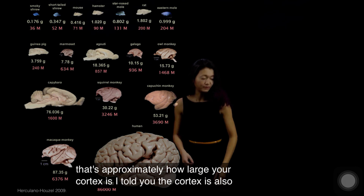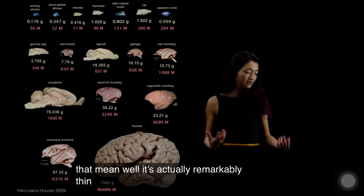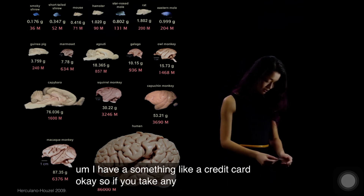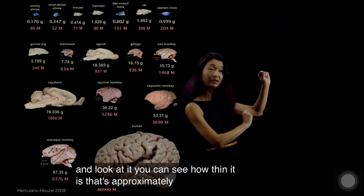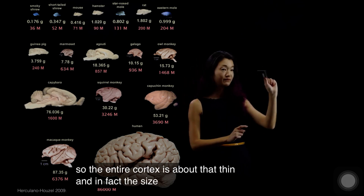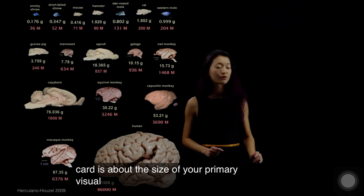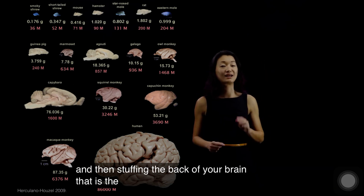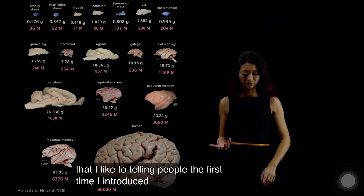The cortex is also a two-dimensional sheet, so what does that mean? Well, it's actually remarkably thin. I have something like a credit card here. If you take any credit card and look at it, you can see how thin it is — that's approximately two millimeters. The entire cortex is about that thin, and in fact the size of a regular credit card is about the size of your primary visual cortex. If you imagine taking one of these credit cards, folding it in half and stuffing it in the back of your brain, that is the size of your primary visual cortex.